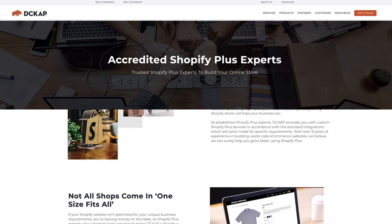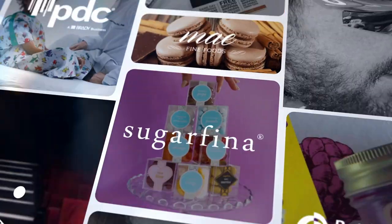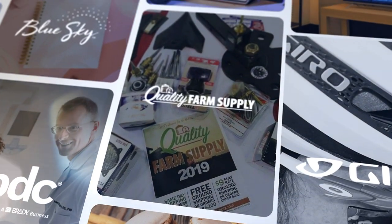DCCAP, as established Shopify experts, provide custom Shopify services beyond the standard integrations, which are tailor-made for specific requirements.